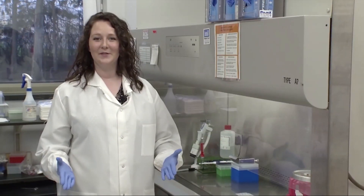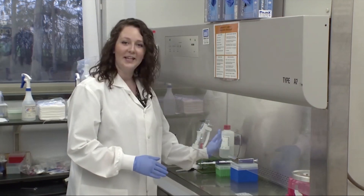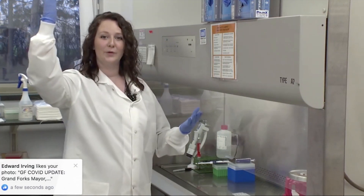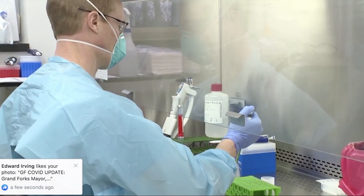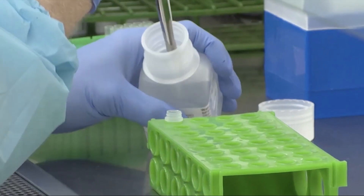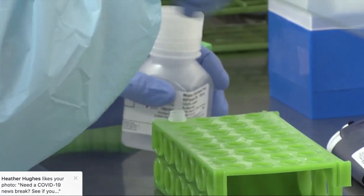To prepare our specimens for analysis we are going to work with the specimens underneath this biosafety cabinet. This hood has air circulating inside of it where it pulls the air from the hood out through a HEPA filter to be cleaned before it exits the building. This keeps the workers safe as they're working with the specimens in case there would be a spill. We're going to take the specimen from our original tube and pipette it out into one of our extraction plates, which will be necessary for the extraction process.